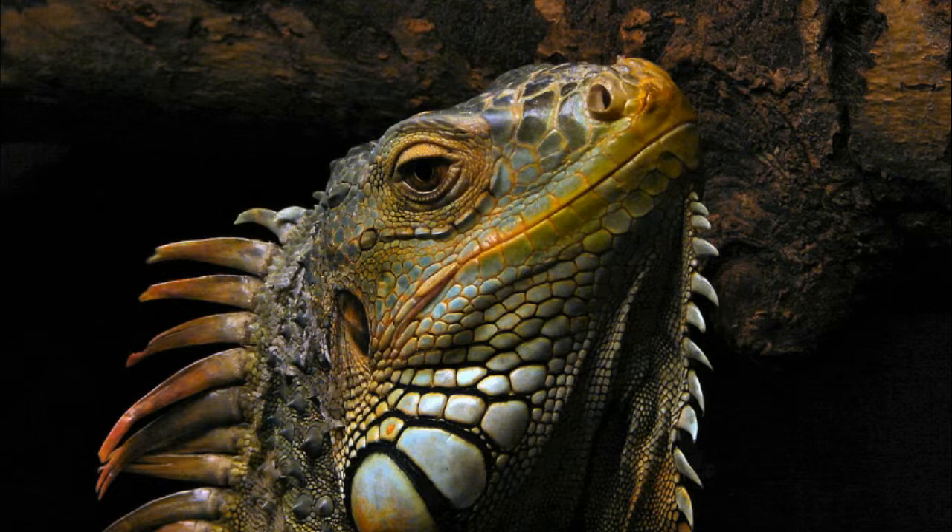Interesting iguana facts: Iguana can vary in size depending on the species. On average, they are usually 6 to 6.5 feet long, weighing 11 pounds. Iguanas are the largest lizards in America.